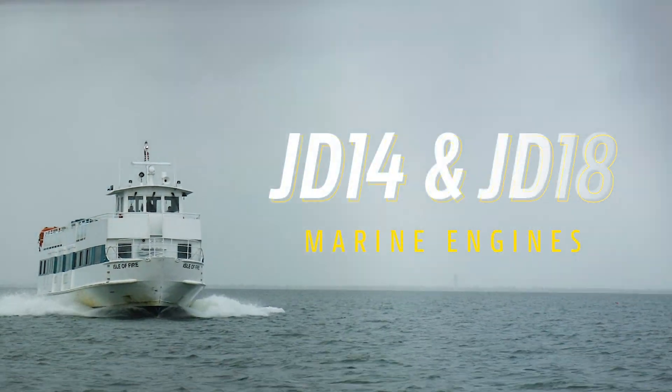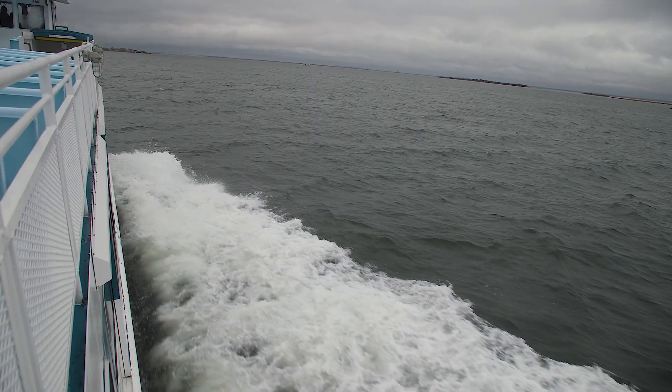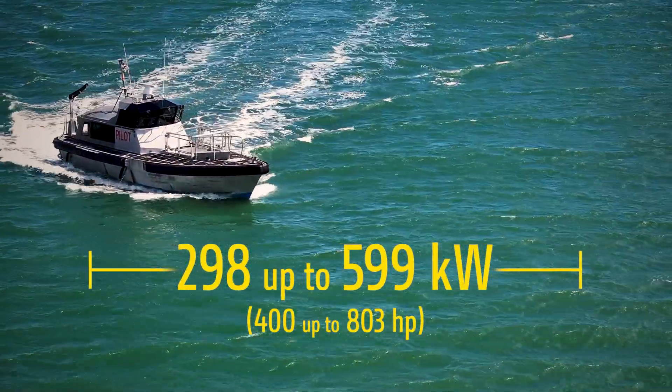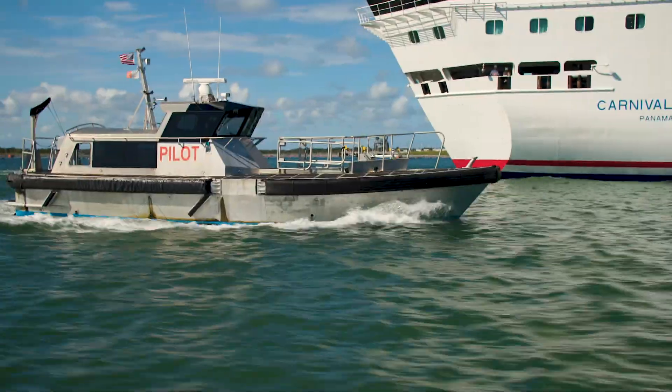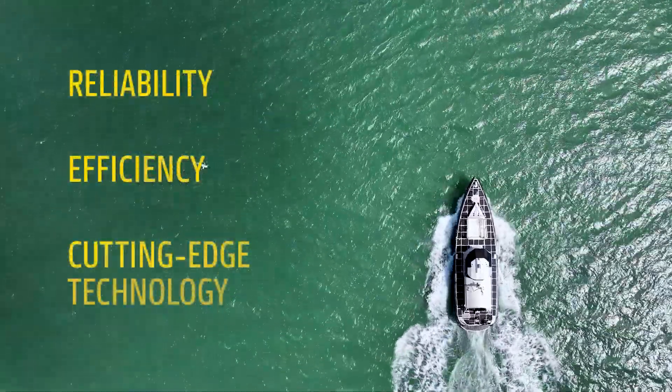Introducing the JD 14 and JD 18 marine engines from John Deere — bridging the relentless demands of marine industries with the innovation to drive your operation toward new horizons. This is an era defined by reliability, efficiency, and cutting-edge technology.